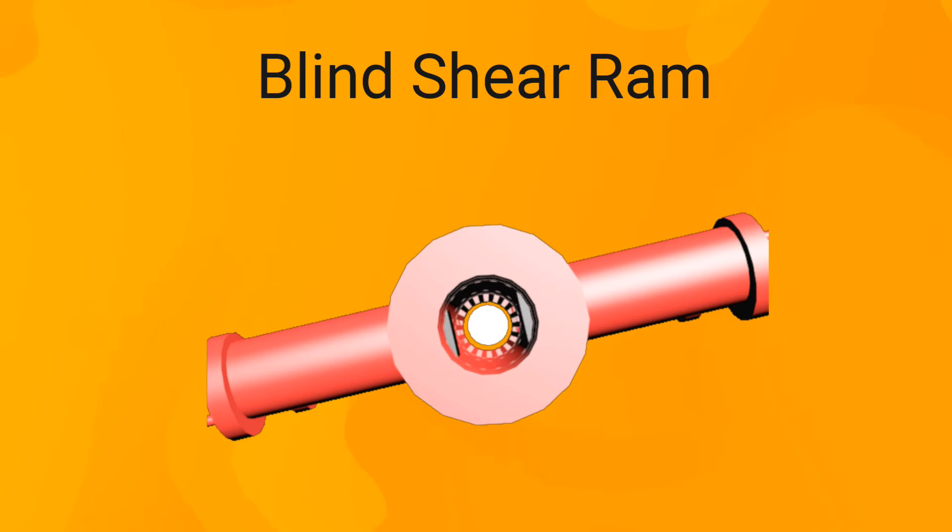The fifth is the blind shear ram, which is a combination of both the blind and shear rams. It cuts the tubular and seals the wellbore simultaneously.